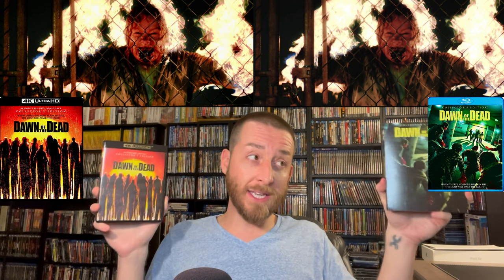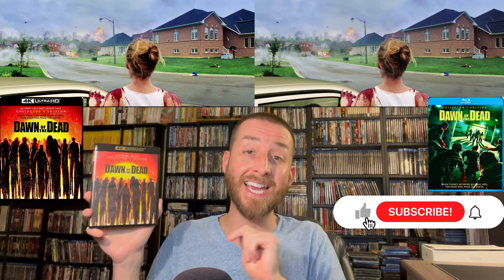As far as special features go, both releases have the same special features — the new 4K contains all the special features from the previous Shout and Scream Factory Blu-ray release. It really is a massive amount: commentaries, behind-the-scenes, deleted scenes, making-of. This really does make it the ultimate edition of Dawn of the Dead to own. English subtitles are also available on this release.